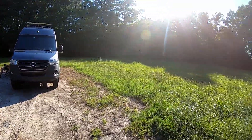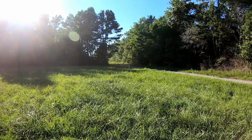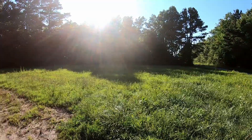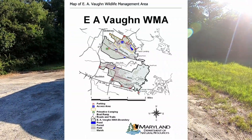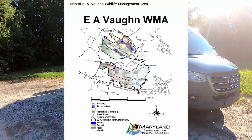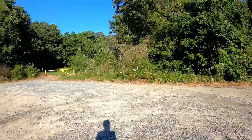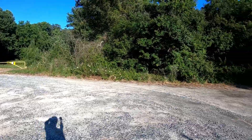Here we are in Stockton, Maryland, at a wildlife management property, which is state-owned. There was a gate, and we were worried because there was a gate at the other entrance, but the parking lot here is before the gate.